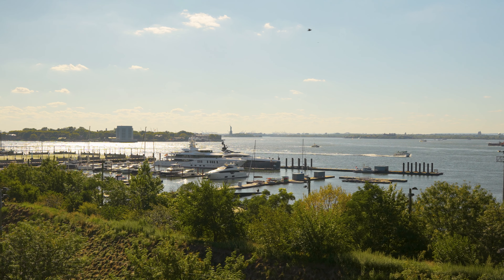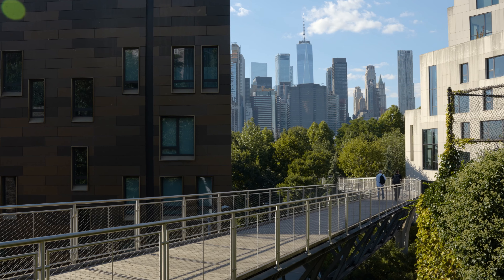Welcome to Brooklyn Heights, one of New York City's most charming and historic neighborhoods. Nestled along the East River, this neighborhood offers a unique blend of tranquility and vibrant city life, making it an ideal place to call home.